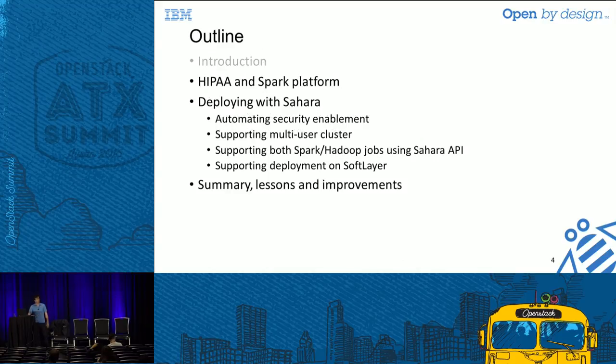The outline of the talk is: first a brief overview of HIPAA, then the design architecture of our secure Spark platform, followed by how those mechanisms map to HIPAA. Then I'll discuss the Sahara features we augmented and extended, and finally summarize with lessons and future directions the Sahara project could take.